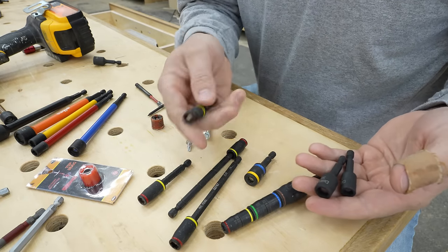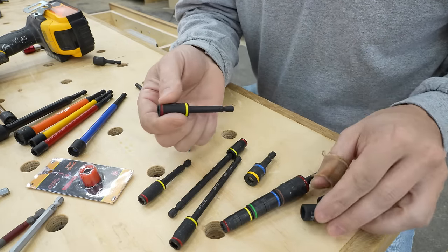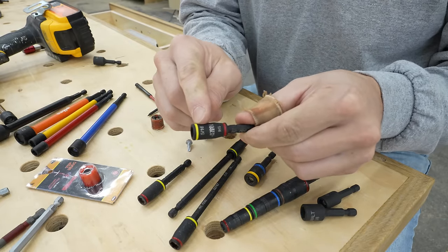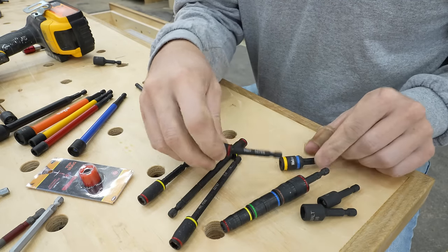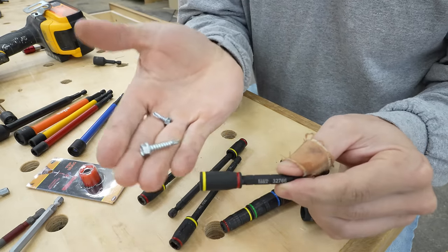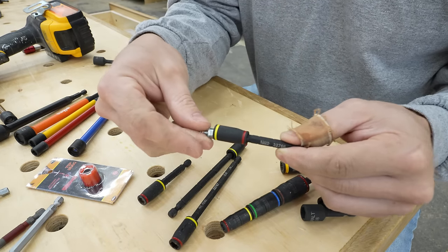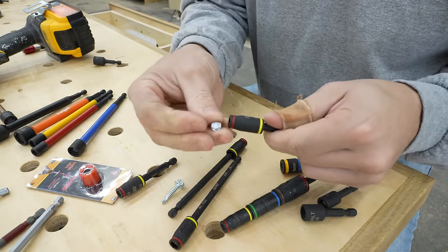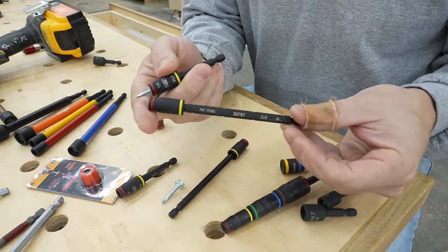Another must-have drill accessory: these Flip nut drivers by Klein. Rather than using two different drivers, all you do is pull the end off and flip it — you've got a quarter-inch and five-sixteenths right here. They also have one that's five-sixteenths and three-eighths. I find I use the quarter-inch and five-sixteenths all the time because a lot of times I'm driving metal screws — small ones have a quarter-inch head, larger ones five-sixteenths. With this bit, you're covered in both instances. They've got them in shorter and longer sizes.